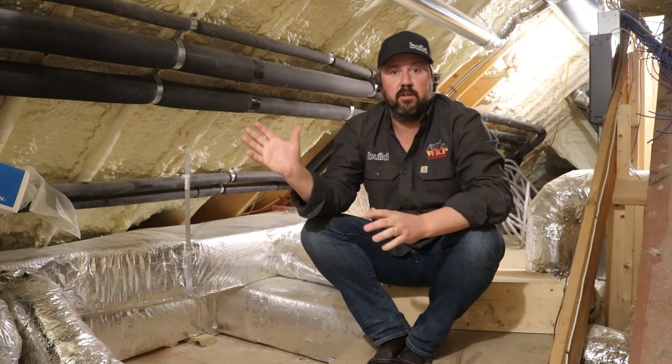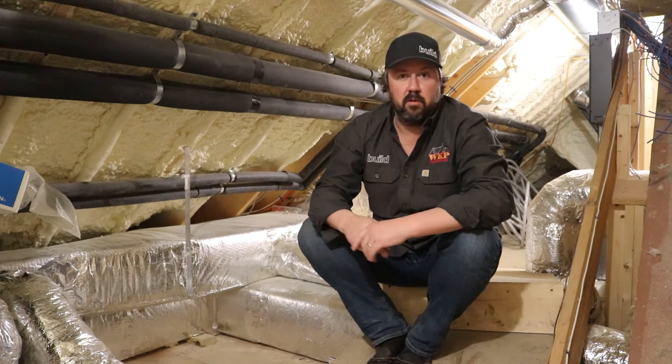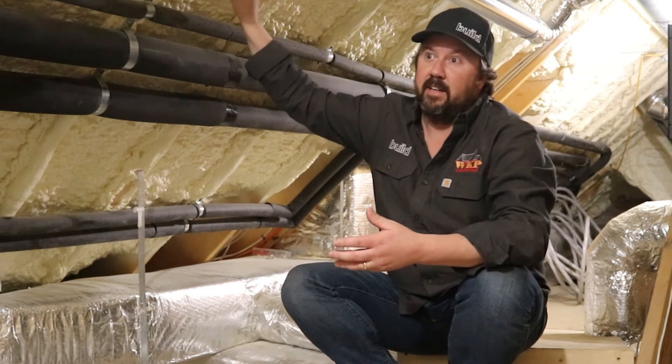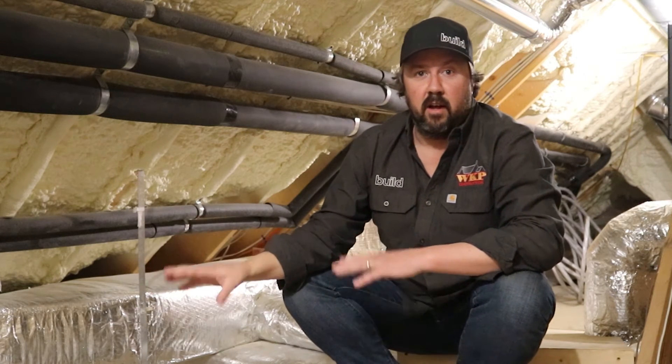This week we're on one of our active construction sites — a new custom home under construction. I'm in the attic, which is very much a work in progress. I was poking around up here doing my weekly walkthrough, and I'm always reminded when I see duct work and insulation on the roof deck how important conditioned spaces are for installing duct work.